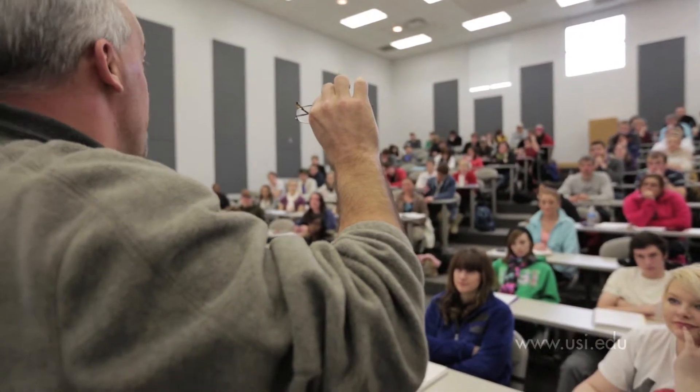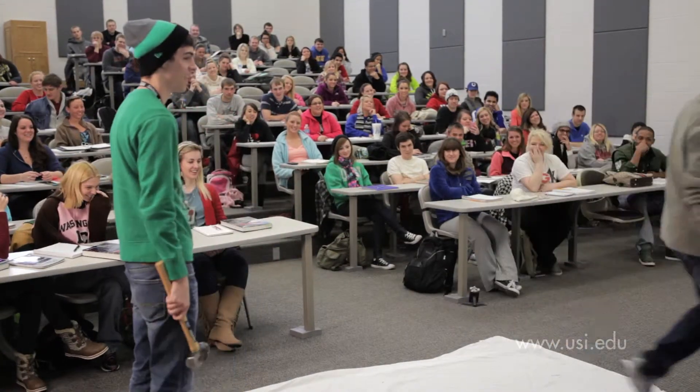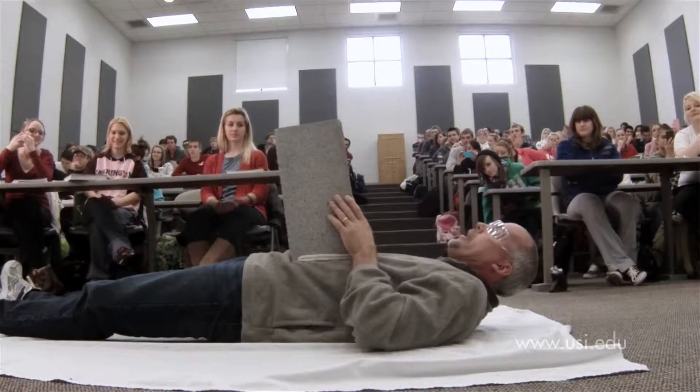Professor Kent Scheller really has his physics students take the hands-on approach in this demonstration of mass and inertia. Please demonstrate for the class how mass can be our friend.